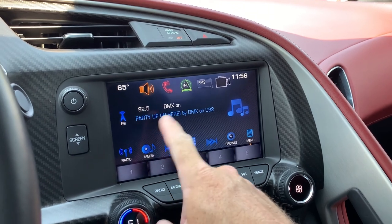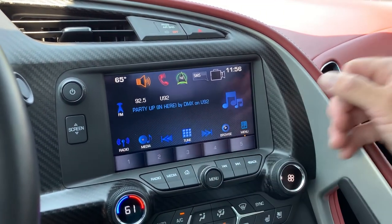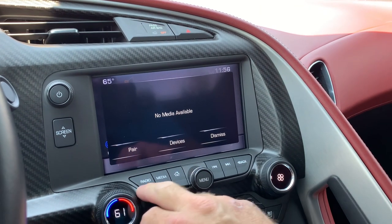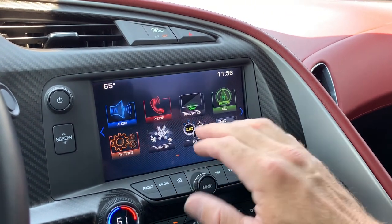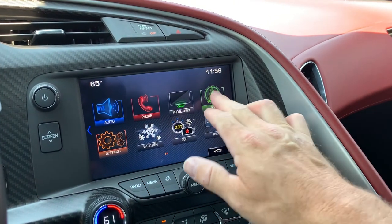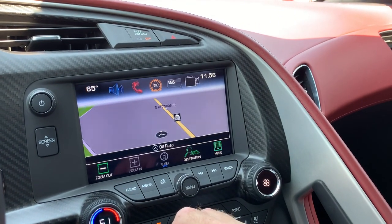For stereo, you do have AM, FM, Sirius XM, and Bluetooth. Here's your media right here. You can also jump over to weather and other connections, and there's navigation right there.